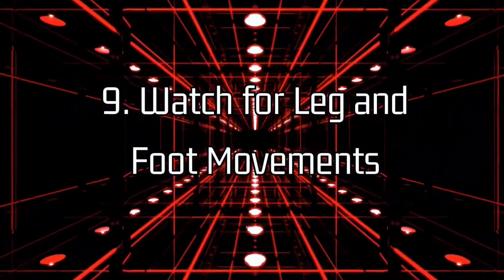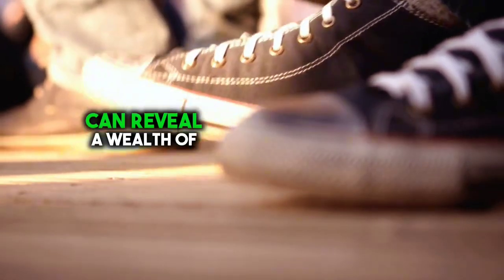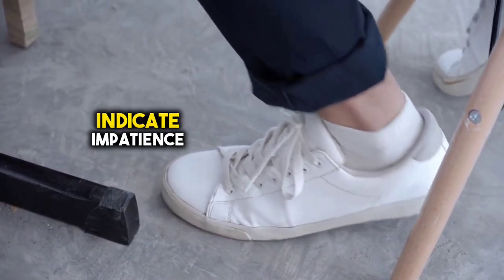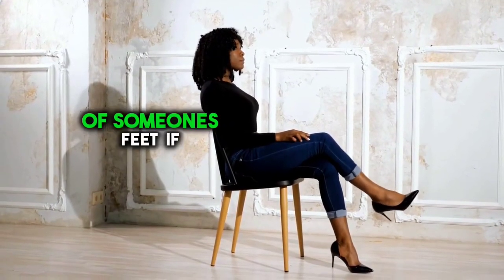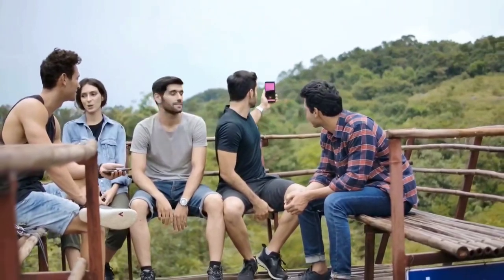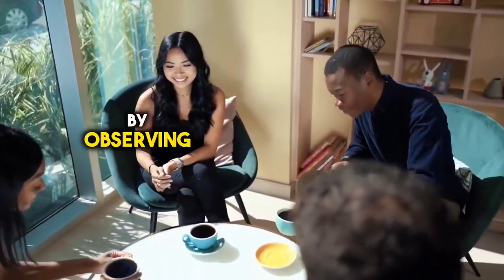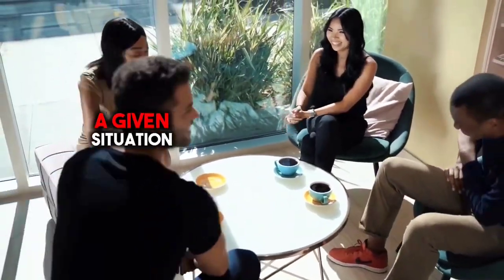9. Watch for leg and foot movements. While often overlooked, the positioning and movements of a person's legs and feet can reveal a wealth of information about their thoughts and feelings. For example, tapping or bouncing legs may indicate impatience, nervousness, or excitement, while crossed legs may suggest defensiveness or discomfort. Additionally, pay attention to the direction of someone's feet — if their feet are pointed towards an exit or away from you, it may signal a desire to leave or disengage from the conversation. Conversely, if their feet are pointed towards you, it generally indicates interest and engagement.